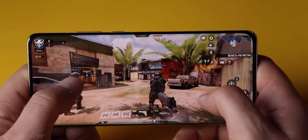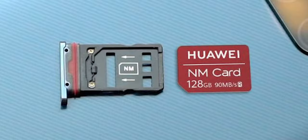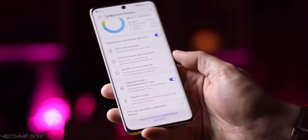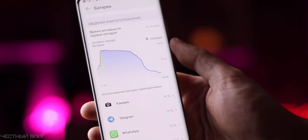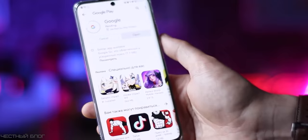Inside you have two chipset options: the Kirin 9000 or the Snapdragon 888, starting from 8GB of RAM and 256GB of storage. You can use NM-type memory cards, but you can't have both the memory card slot and an extra SIM card simultaneously — you have to pick one or the other. The battery is 4360 mAh and with normal everyday usage it will last one to one and a half days. Keep in mind it runs on HarmonyOS 2.0, which doesn't have Google services built in.